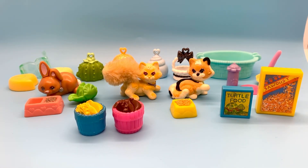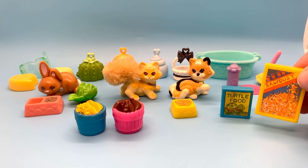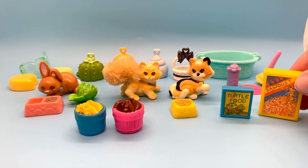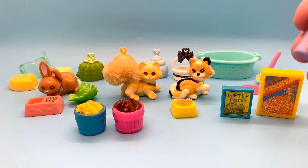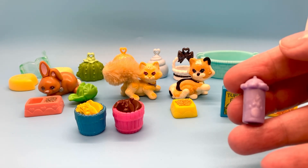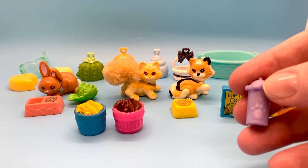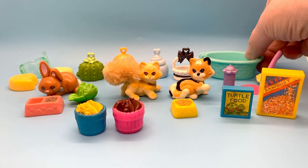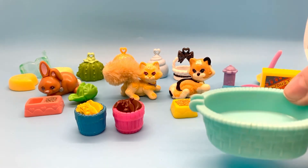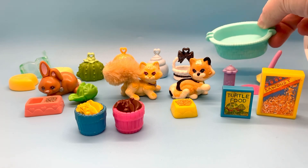Then next we've got this sawdust here, which is from the 1992 LPS Hurrying Hamsters. The turtle food — I don't know what that goes to, I haven't been able to find that. Here's a little purple bottle that came with the 1994 LPS Baby Buddies — this one I believe came with Checkup Time Baby, number 60836. This is a basket that came in the 1990s with a bunny, but I don't know exactly which bunny it came with. It's missing the handle.